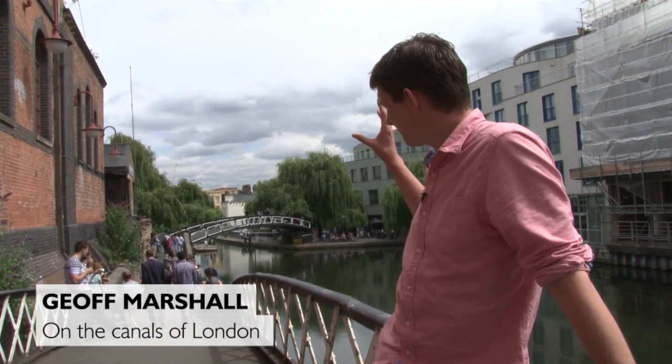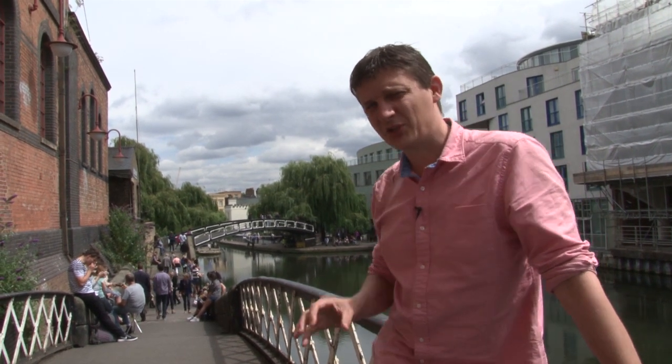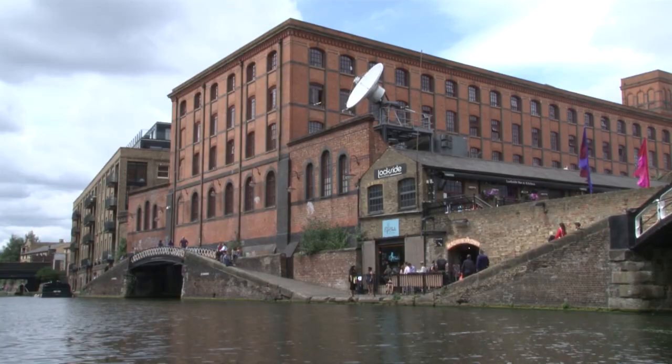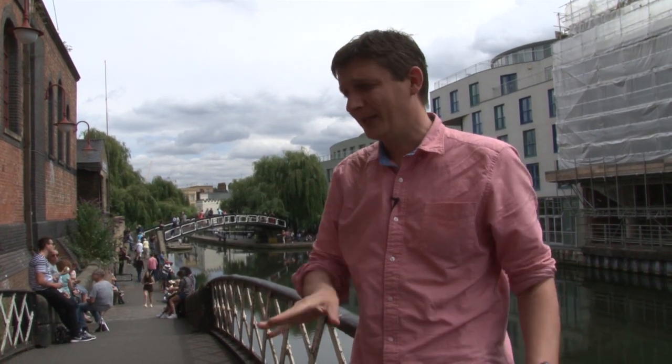Hello, welcome to part three. We are on the canals, we are on the towpath. We ended part two in Camden, the famous bridge back there. I'm standing on another famous bridge. This is called Dead Dog's Hole, and a secret catacomb of tunnels and rivers that go underneath the market, which used to be the horse stables where the horses used to rest. If you've got a boat, go in there — but don't tell anyone, because it's a secret.